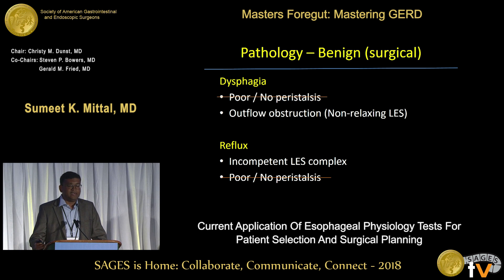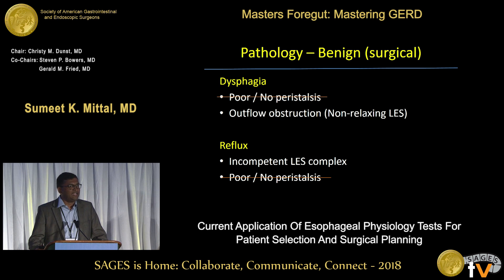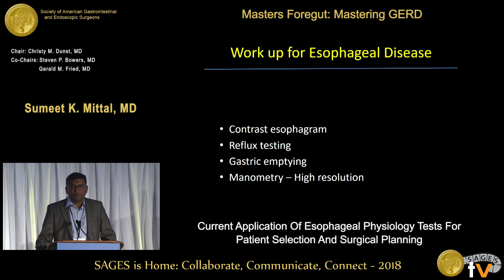Unfortunately, we have no surgery or pretty much no medicines to offer for peristalsis, so that leaves the pathology to focus on the LES from a surgical perspective. Hopefully things will change in future, but as of now, that's what it is. So what about the workup for esophageal disease? We are basically looking at the sphincter — whether it's too tight or too loose in any pathological situation.